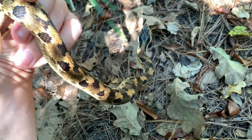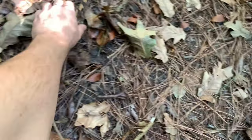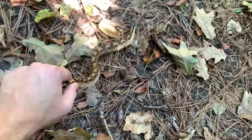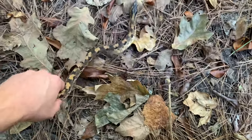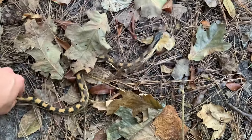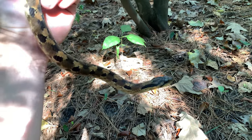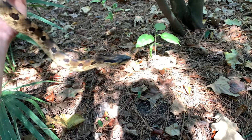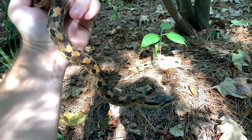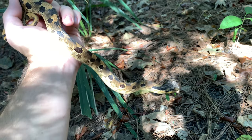Eastern hognose snake — doesn't get much cooler than that. This is only my second one ever. I saw one other in central Texas and now we're here a little bit more east. Number two! That's a great-looking snake. You can see him in the sun right here. A lot of them will play dead on you, these eastern hognoses, but this one is being very cool. He gave me a little bit of a hood when we first found him but he has calmed down very nicely. Awesome, awesome find.